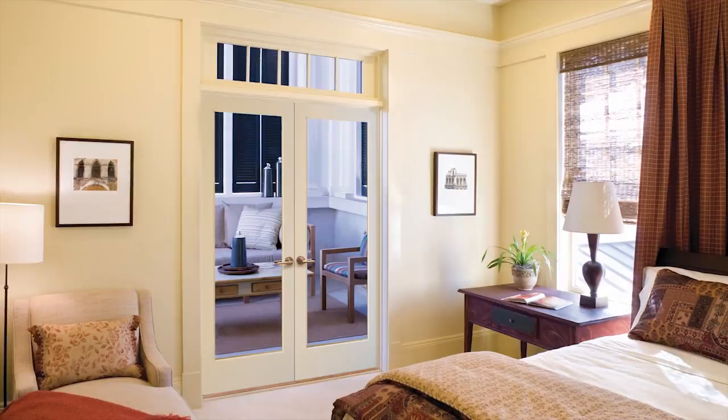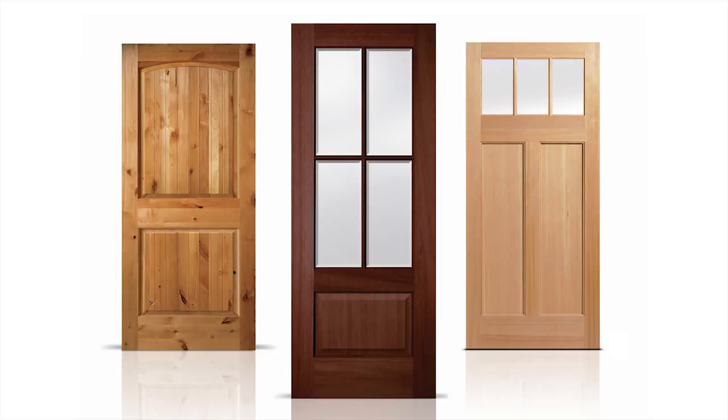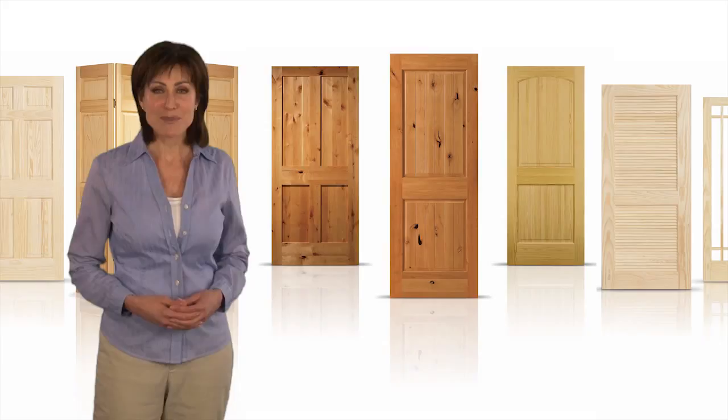Artistically crafted, these handsome doors will enhance the beauty and style of your home for many years. You can choose from an array of unique design options, wood species, and decorative glass designs that easily coordinate with your home's existing decor.